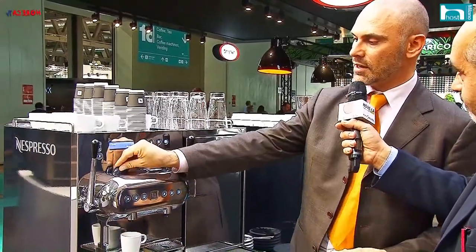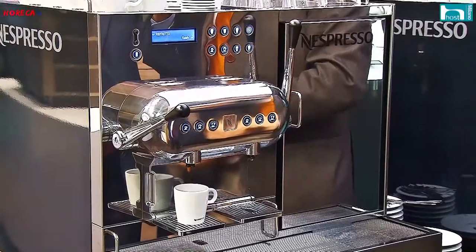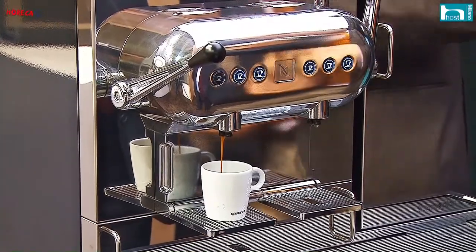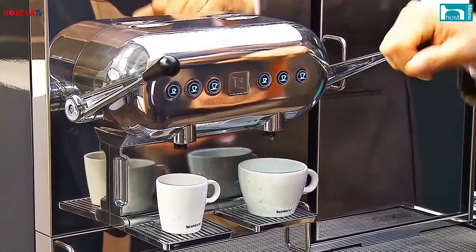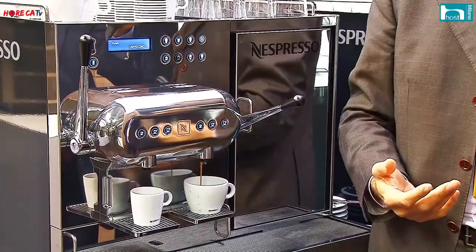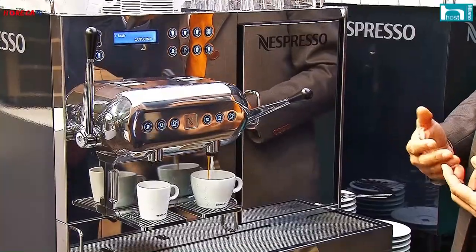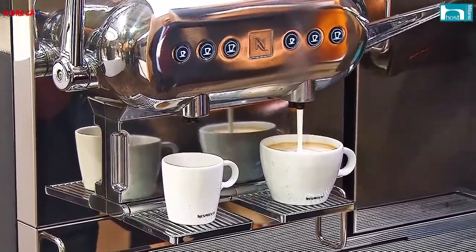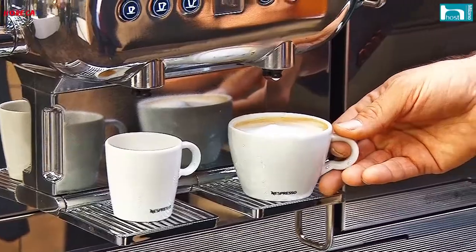Questo vuol dire che possiamo erogare un caffè scegliendo tra una delle 15 miscele professionali che compongono la nostra gamma, dando la possibilità al consumatore di scegliere il caffè che ama maggiormente. Con la stessa semplicità possiamo proporre ricette a base latte, come ad esempio un cappuccino. Abbiamo voluto semplificare tutta una serie di operazioni che di solito l'operatore deve svolgere per portare un risultato in tazza eccellente, anche senza la necessità di un operatore esperto.